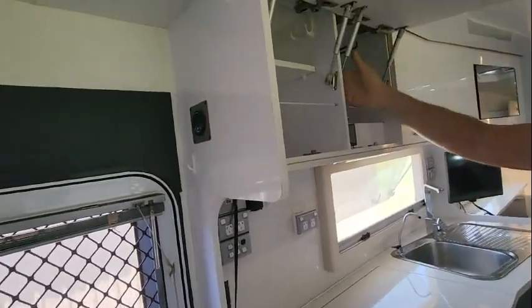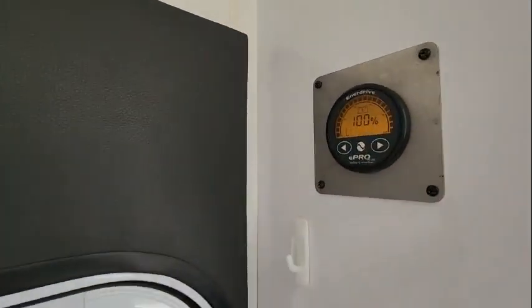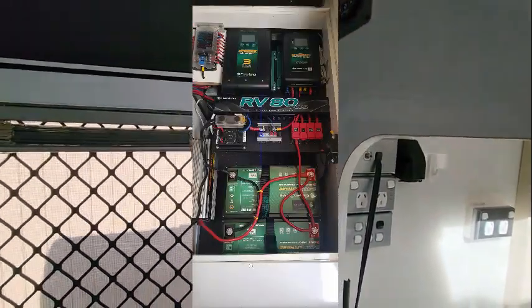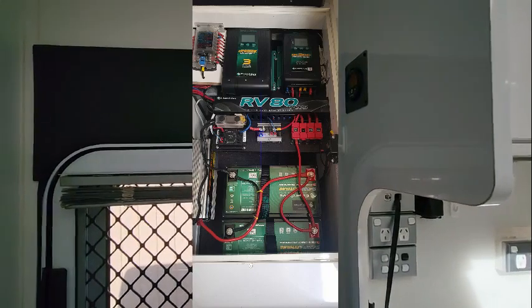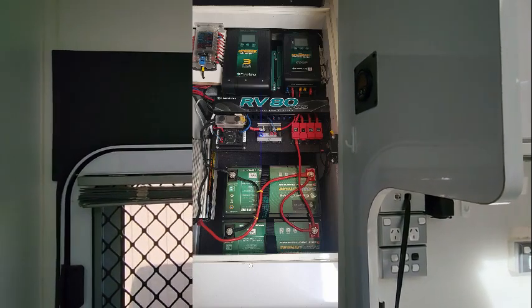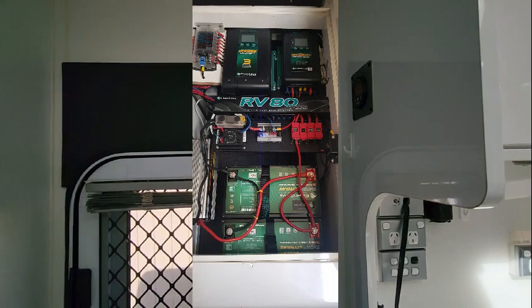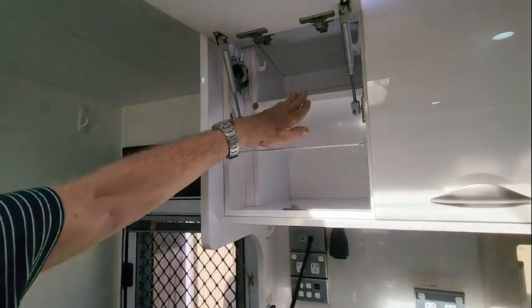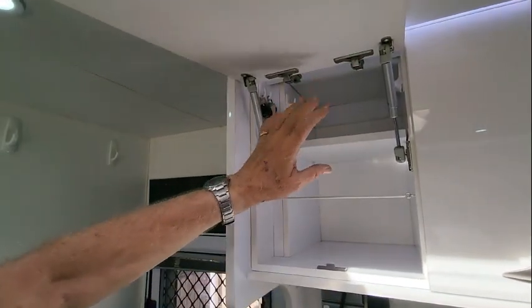Up here on the side of the panel is our power monitor for the Enerdrive system — it says 100% on batteries at the moment. When we were free camping with the AGM batteries, on a few cloudy days we weren't getting through, so we bit the bullet and did a fairly substantial upgrade, putting in two lithium batteries and the full RV80 Enerdrive system, which is really good. These extra shelves we put in — we found that without them, if you filled the space right up while travelling and you stopped, it all just fell out. The extra shelf helps keep things in there.